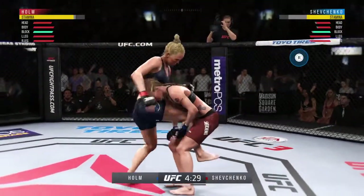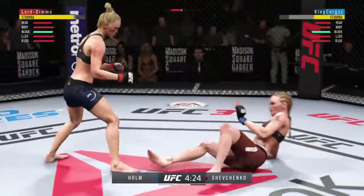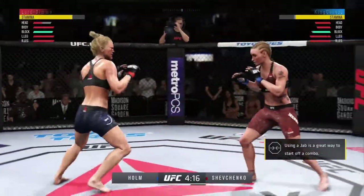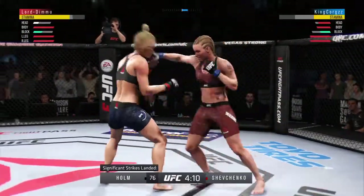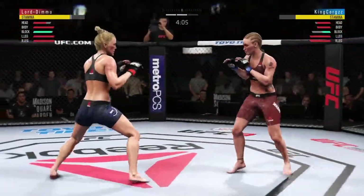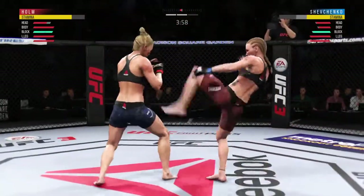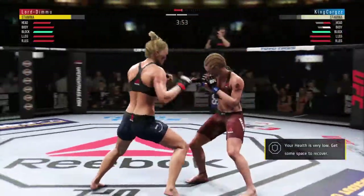Very nice. Excellent movement on the ground here — constantly moving, constantly staying busy. Shevchenko gets up and decides to take this fight back to its feet, despite having a seemingly dominant position on the ground. Big punches. She got cracked to the head there. She continues to be vulnerable to that strike by leaning in, almost moving into the strike. She's gotta get her head off of that center line. Damaging strike there. Good knee to the body there by Holm. Body kick. Nasty combinations here.